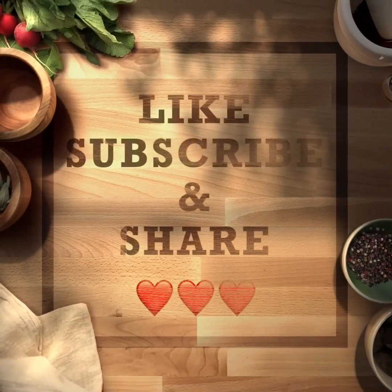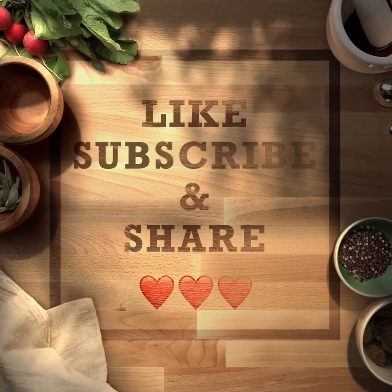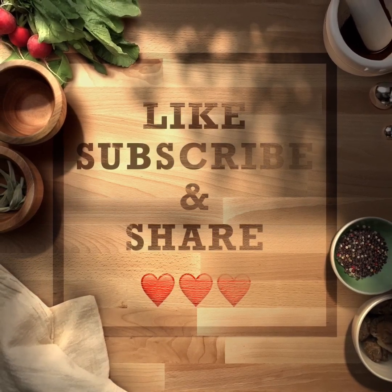All the trace minerals that Dr. Berg mentioned are in there, and it's good for us on keto. So if you like this little product review on Trader Joe's roasted seaweed snack, like, subscribe, and share. You guys have a good day, bye bye!